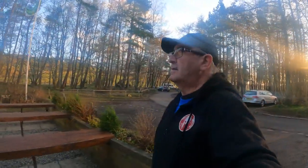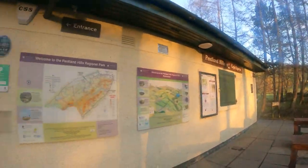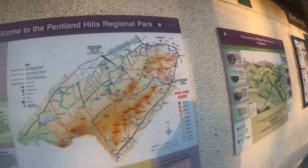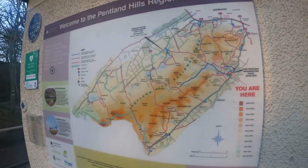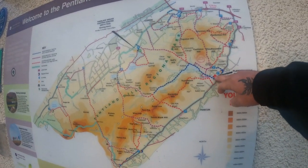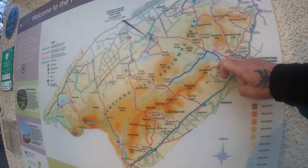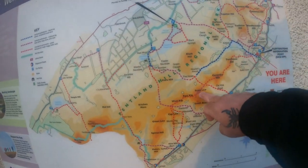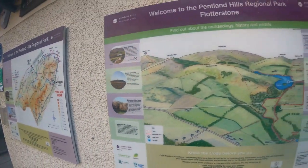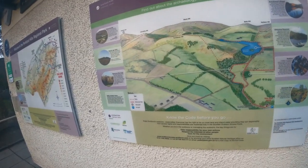I'll just tell you where we are now. We are at Flotterstone Car Park, welcome to the Pentland Hills Regional Park. What we're doing today is roughly a six to eight mile walk, following the Red Route to Scaldlaw - a nice little hill, roughly 550 to 600 metres.